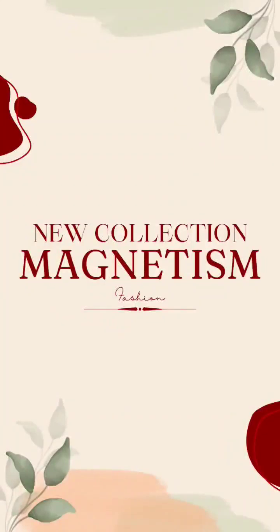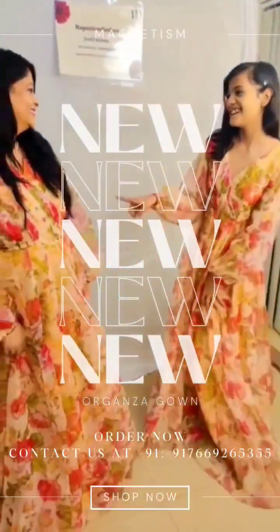Hi friends, how are you? Good evening, beautiful ladies. Magnetism Fashion is back again, and today I have brought you something special from Magnetism Fashion.